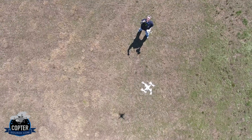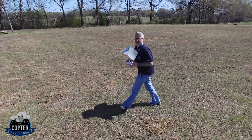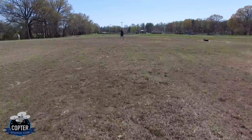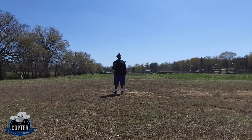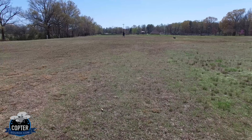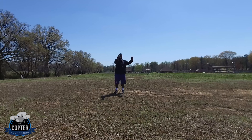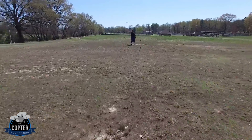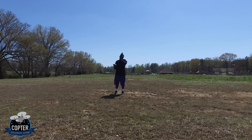We're going to switch them up now. Phantom 4 up there is the eye in the sky. Phantom 3 here — we'll do a little trial run and see how fast it goes. 27 miles an hour. One more trial run of the Phantom 3 at full power. Here we go. Full power. What do we get? 29.